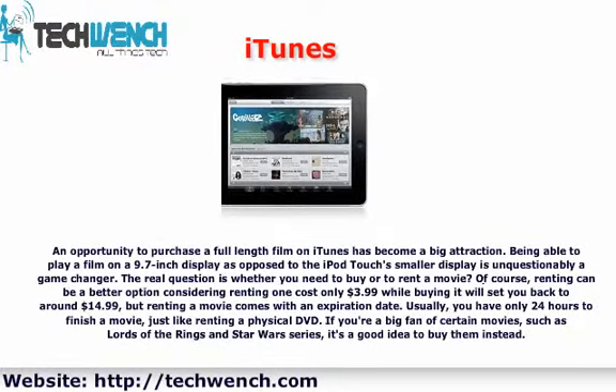iTunes has become a big attraction, offering an opportunity to purchase a full-length film. Being able to play a film on a 9.7-inch display, as opposed to the iPod Touch's smaller display, is unquestionably a game changer. The real question is whether you need to buy or rent a movie.